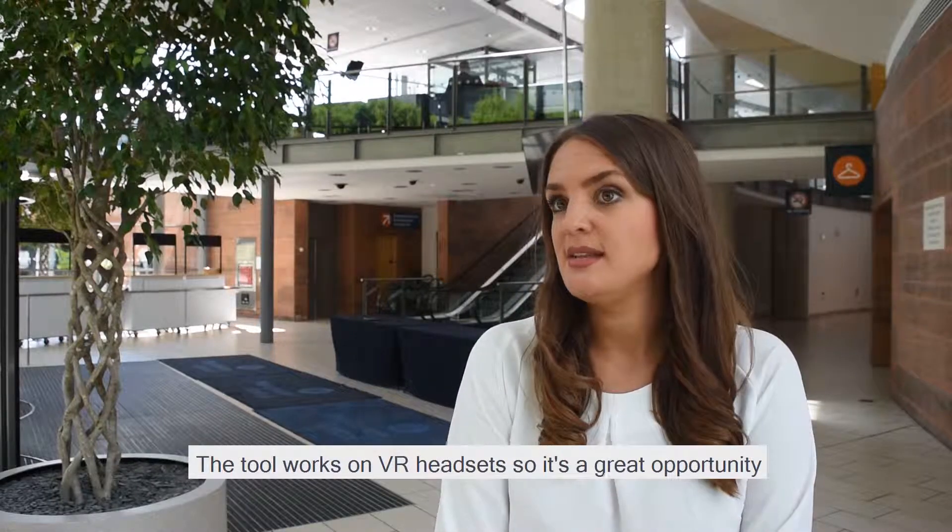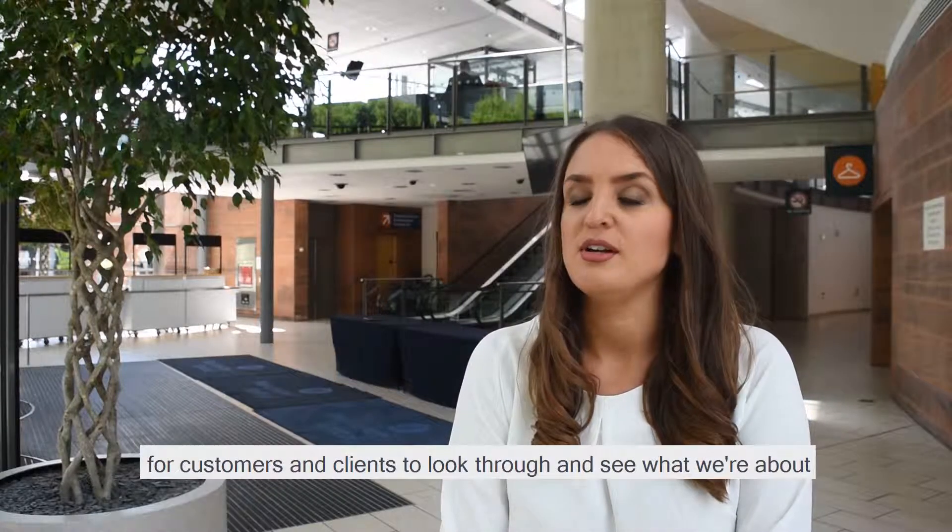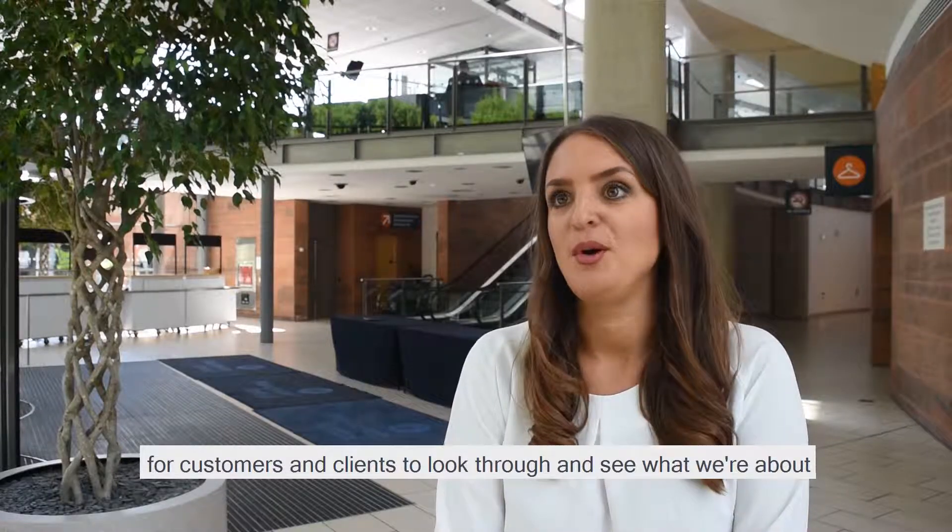The tour also works on VR headsets, so it's a great opportunity at trade shows and networking events for our sales team to use the VR headsets for customers and clients to look through and see what we're about.